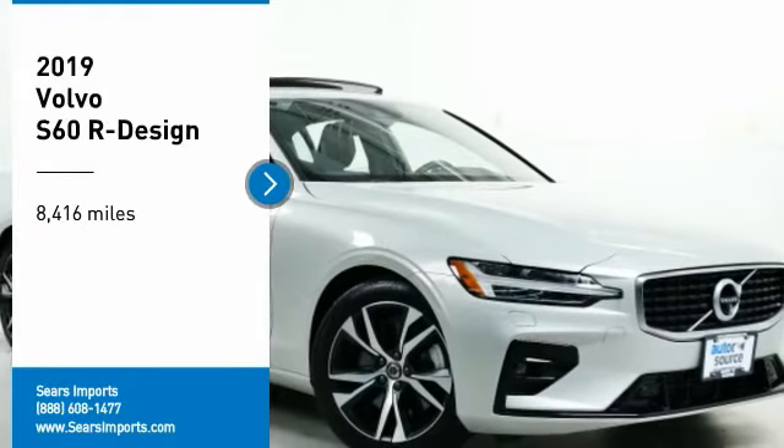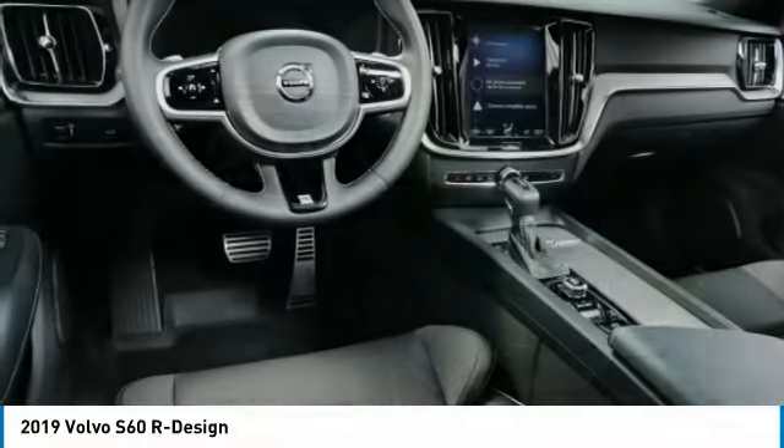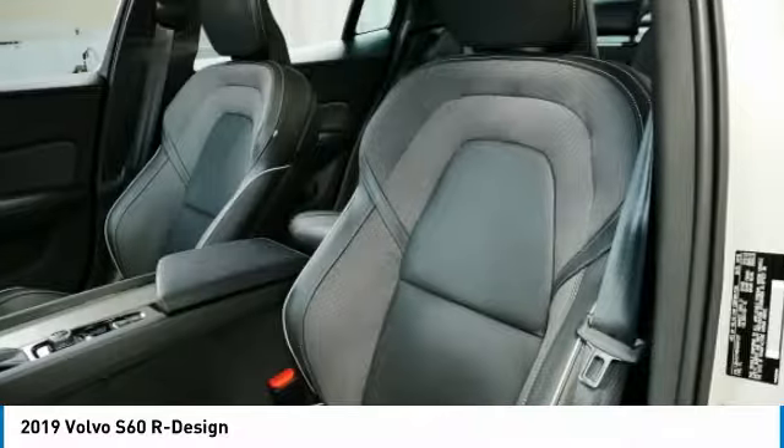Come test drive the 2019 S60, downright shameless with the affectionate shows for curves. Volvo S60 is waiting for you.